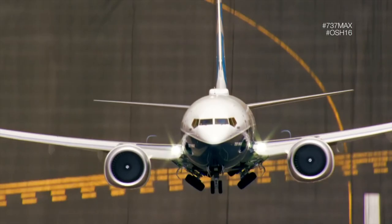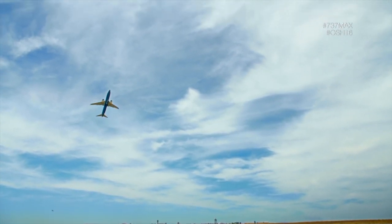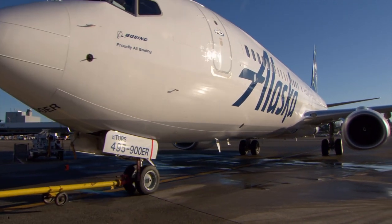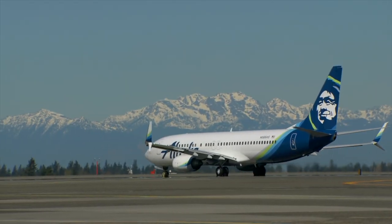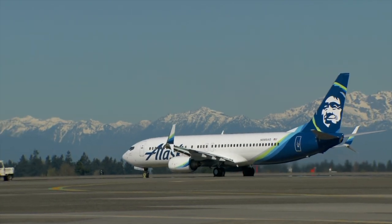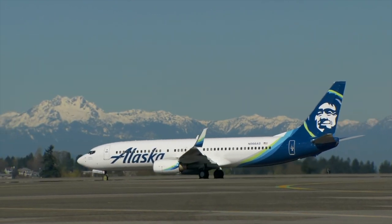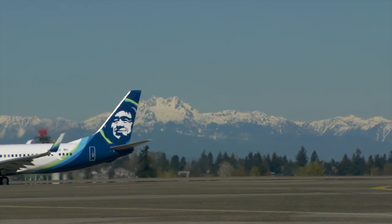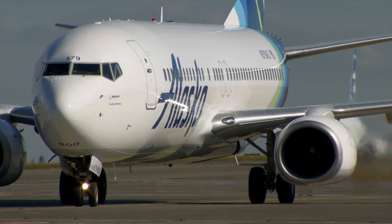But who came up with the moniker 737, and who devised the naming scheme for all Boeing aircraft? When Boeing switched from propeller to jet airliners in the late 1950s, it restarted its numbering with the 707. The number 7, 0, and 7 are the first three digits in both the sine and cosine of 45 degrees. Swept wings, which angled toward the back of a plane's fuselage rather than sticking out at a 90-degree angle, were novel at the time. According to Boeing lore, the name 707 was derived from the angle of the plane's wings.